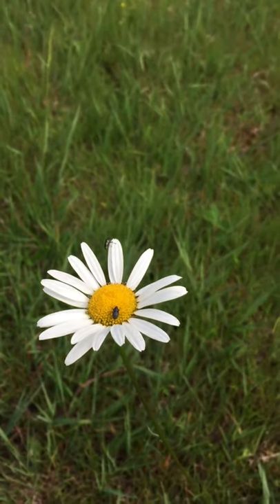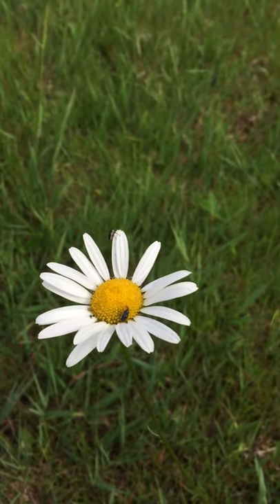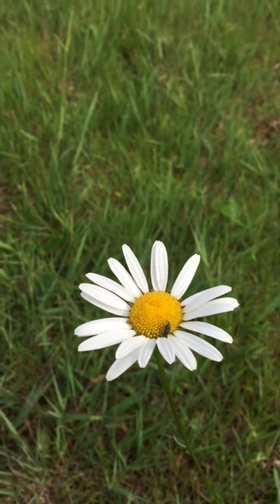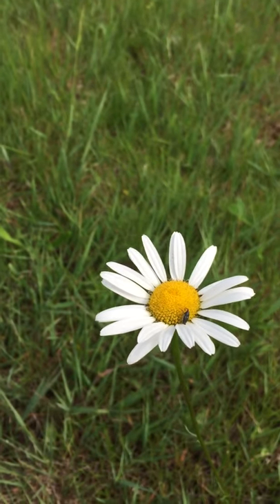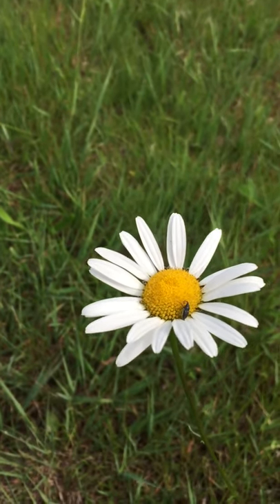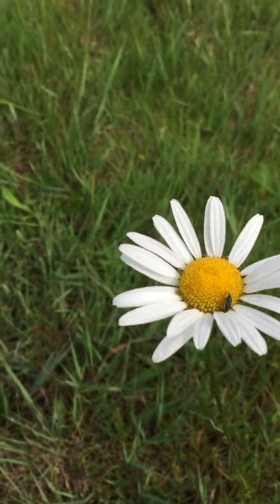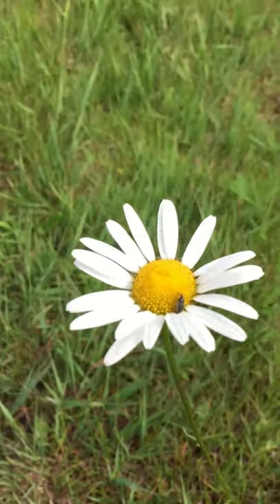Some distinguishing features: daisies in general are characterized by a long smooth central stem that terminates in a single flower head. The star-shaped flower head has a center composed of yellow disc florets surrounded by ray florets with long white petals. This is perhaps one of the most recognizable flowers in many countries.